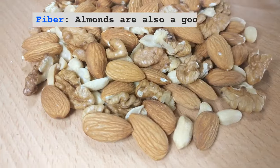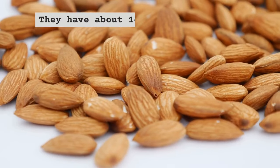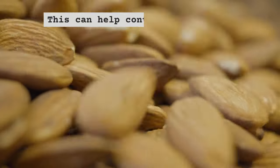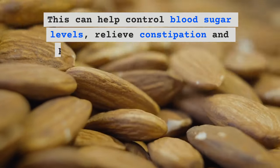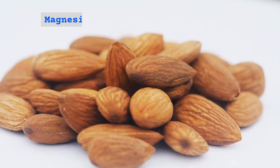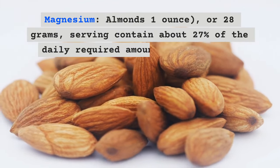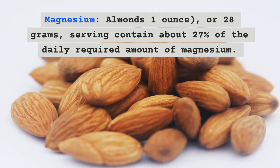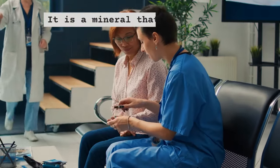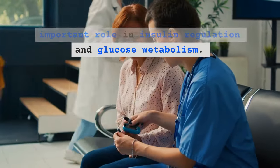Almonds are also a good source of dietary fiber, containing about 14 grams of fiber per 100 grams. This can help control blood sugar levels, relieve constipation, and promote feelings of fullness. A one-ounce, or 28-gram, serving of almonds contains about 27% of the daily required amount of magnesium — a mineral that plays a very important role in insulin regulation and glucose metabolism.